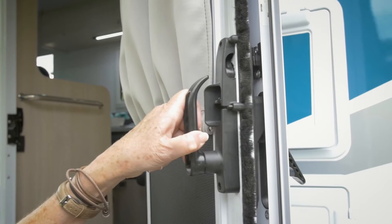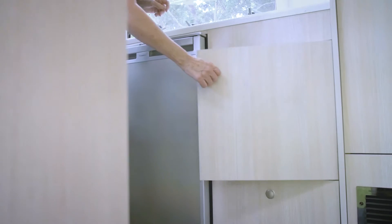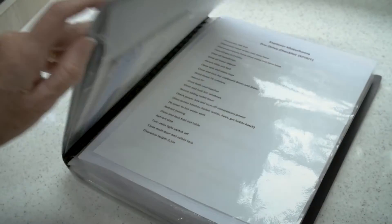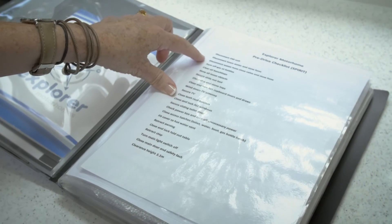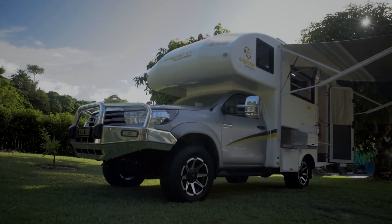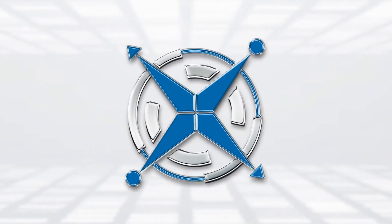You can also refer to the owners and individual components manuals received at Handover and located in your top basket below the kitchen sink. To make sure you're fully prepared for each adventure, always use your Explorer Motorhome departure checklist before setting off. We hope that these videos will help you to get the most out of your new Explorer way of life.